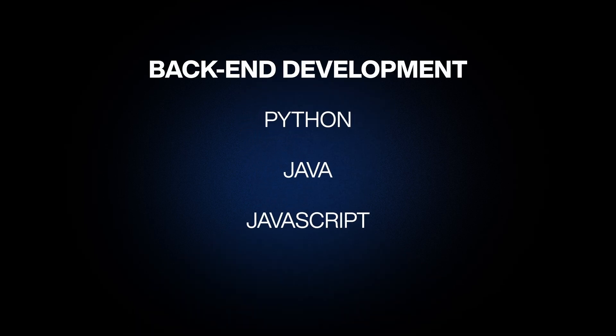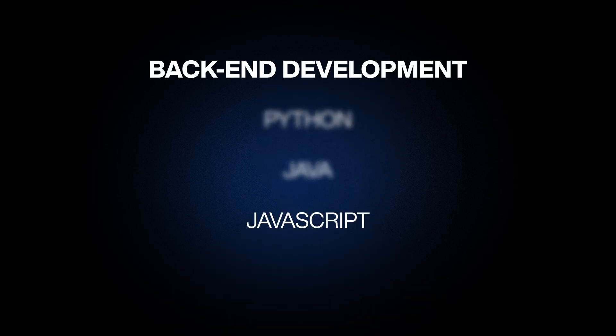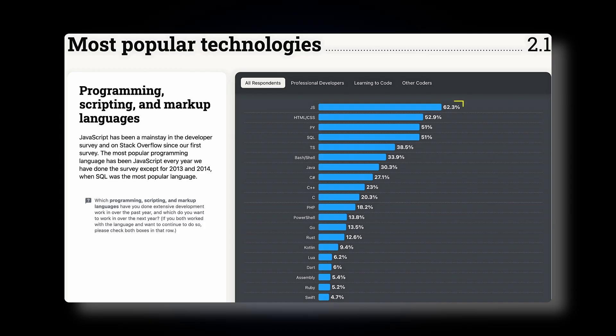Let's learn back-end development. For back-end development, there are many languages such as Python, Java, JavaScript, and more that can be used. Since we are on a track for the fastest way to learn web development, it's better not to waste time learning a new language. Let's use JavaScript, which we already learned during front-end development. Additionally, JavaScript is the most popular language according to the Stack Overflow Developer Survey 2024.